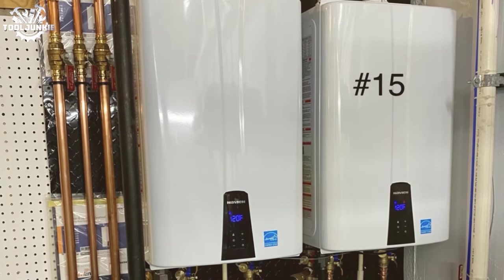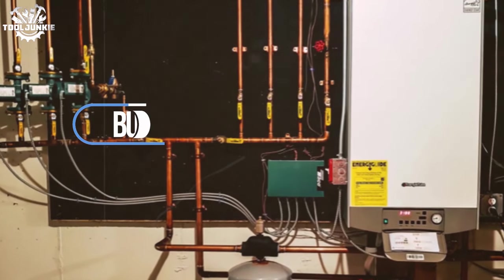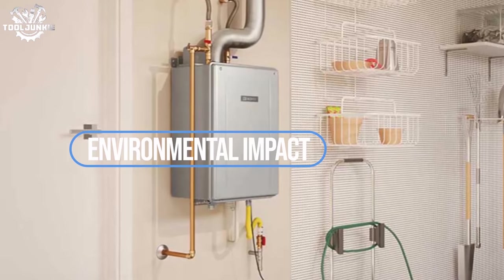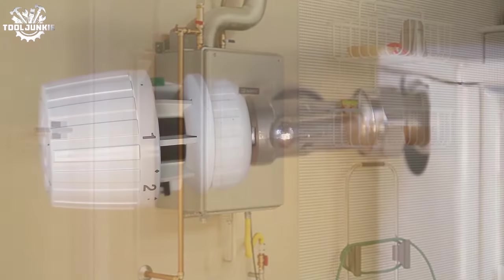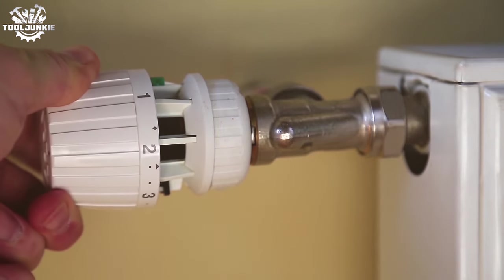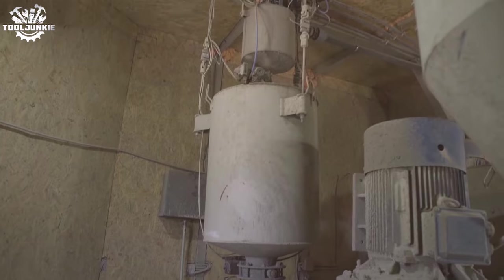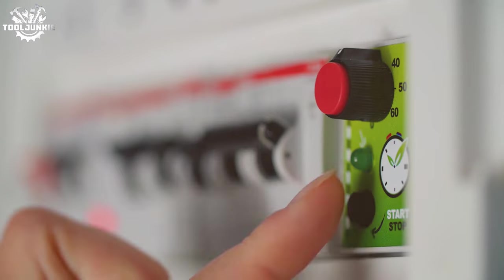Gas units require a gas line and proper venting, which can add to the cost. Budget-wise, electric heaters have a lower upfront cost, but gas heaters often have lower operating costs depending on your local utility prices. Environmentally speaking, electric heaters can be greener, especially if your grid offers renewable energy. Gas heaters burn fossil fuels, which can contribute to a larger carbon footprint. So that's the gas versus electric comparison to help make your decision quick and wise.